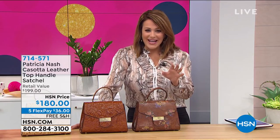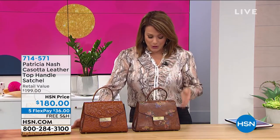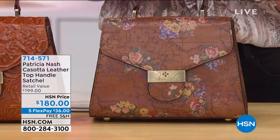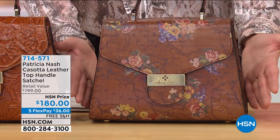The Nash handbags — all handcrafted, vintage European inspired, but still with that modern flair. We're looking at the Casota, and this is a leather top handle satchel. So beautiful, so ladylike. Take a look at that bag, that silhouette, and that structure.